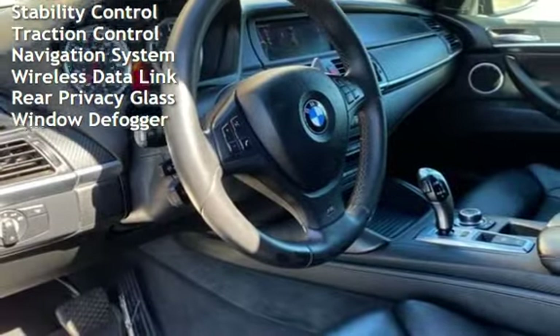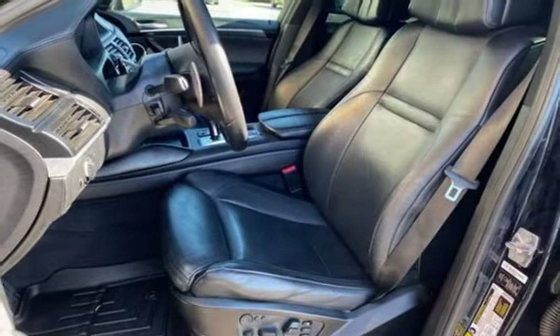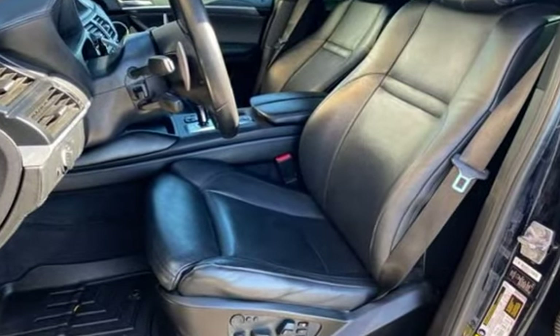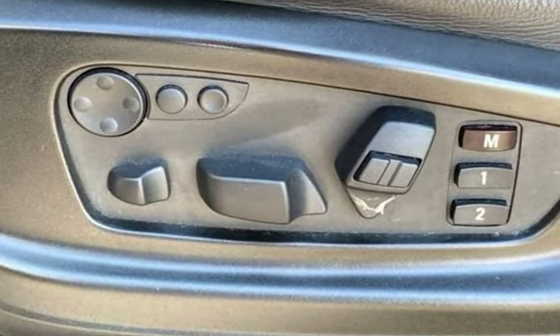Moonroof, child seat anchors, parking sensors, power door locks, stability control, traction control, navigation system, wireless data link, rear privacy glass, and window defogger.